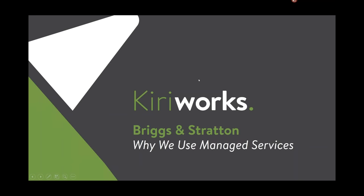Good afternoon and welcome. My name is Eric Willis, Executive Vice President here at CureWorks. Thank you for joining us today for our webinar on Briggs & Stratton: Why We Use Managed Services.